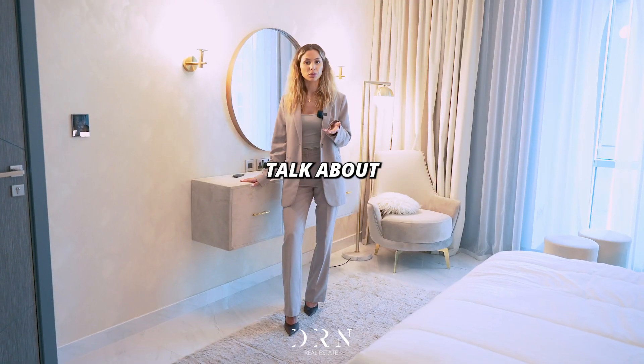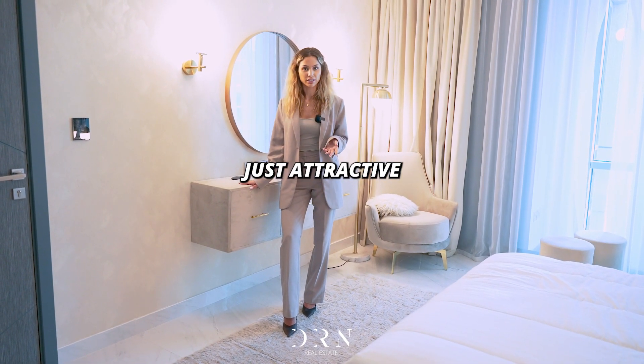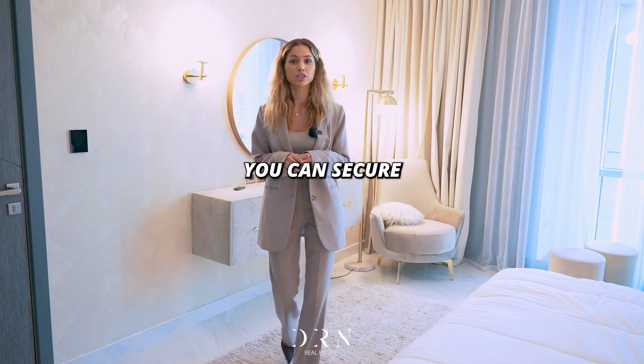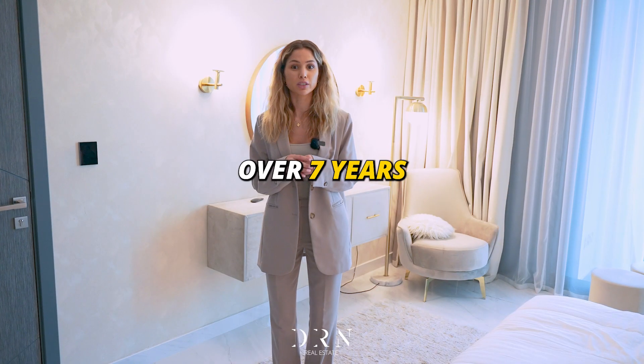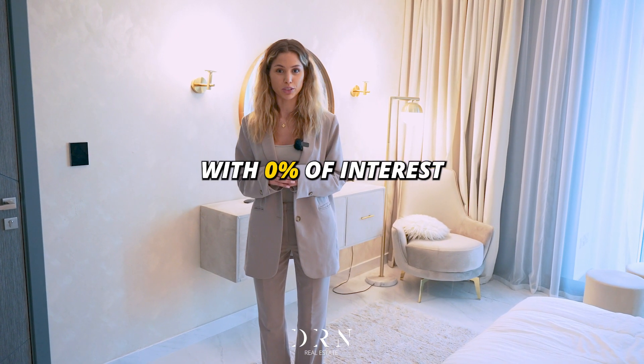Now let's talk about the payment plan. It's not just attractive — with a down payment of 25%, you can secure your unit at Golf Views. The remaining amount can be spread over 7 years with 0% interest.